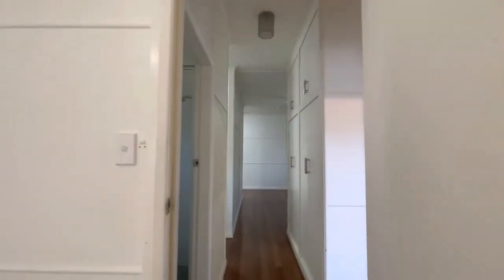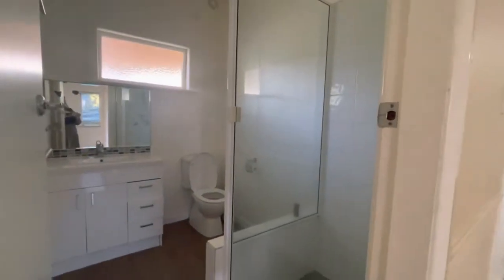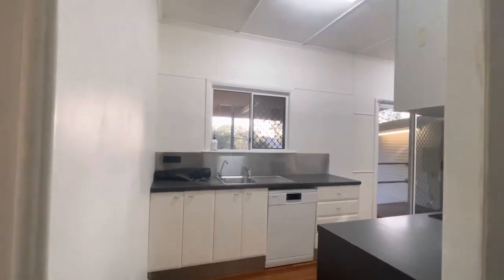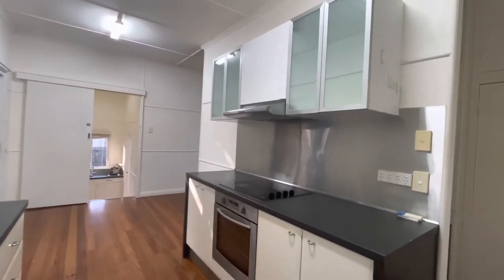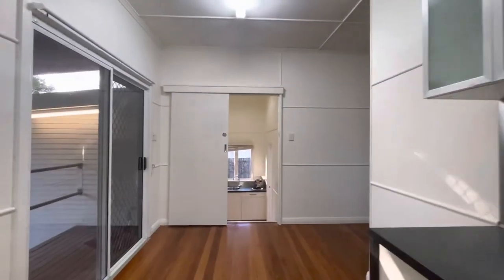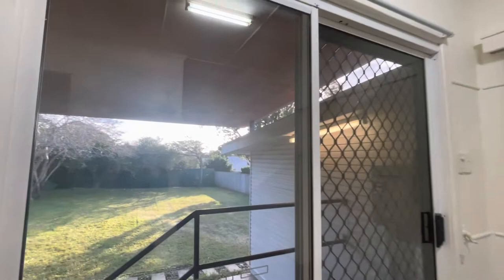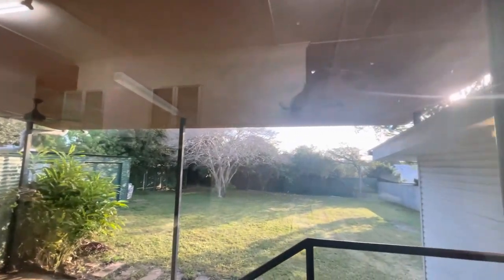Coming back out to the hallway, to my left here is the main bathroom — standalone shower, toilet and basin. Here we have the kitchen complete with dishwasher, ceramic cooktop, range hood and oven. There's also a separate little dining area here, and a beautiful large backyard with a lemon tree up back.